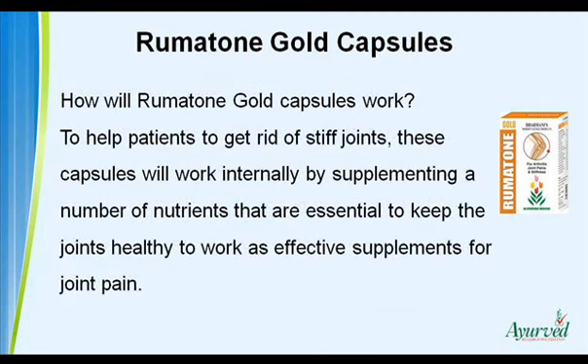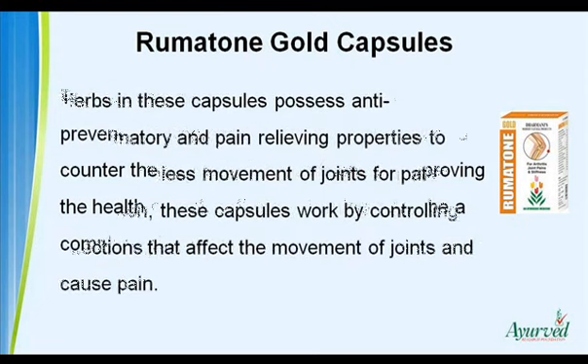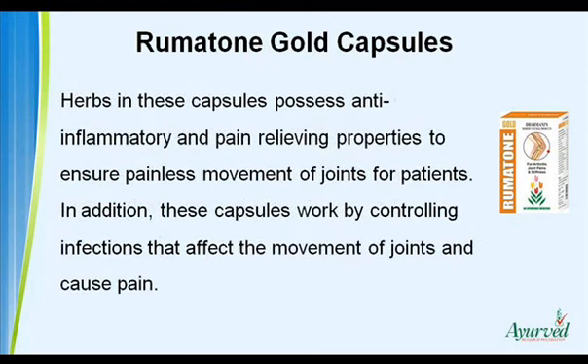How Will Rheumatone Gold Capsules Work? To help patients get rid of stiff joints, these capsules will work internally by supplementing a number of nutrients that are essential to keep the joints healthy, working as effective supplements for joint pain. The effective ingredients will prevent the progression of arthritis and counter degenerative conditions by improving the health of bones, thereby turning out to be a complete joint supplement. Herbs in these capsules possess anti-inflammatory and pain relieving properties to ensure painless movement of joints, and also work by controlling infections that affect joint movement.